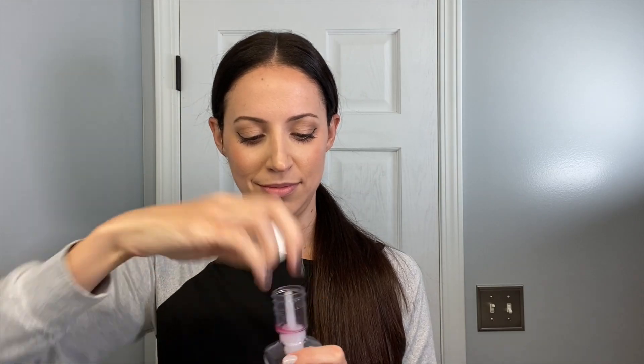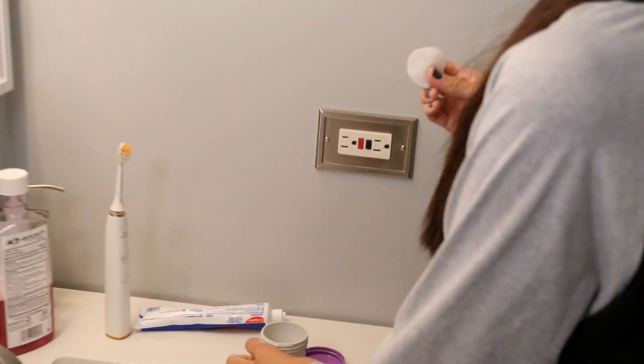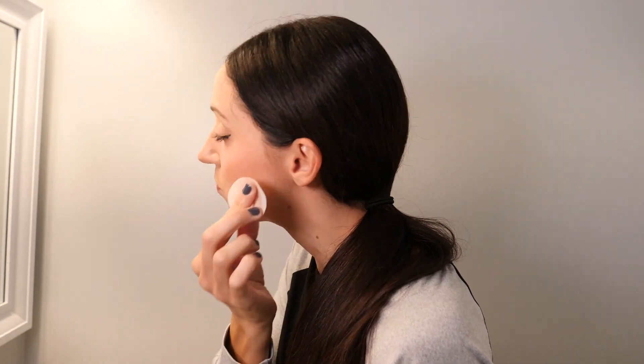Lastly for the dental routine, before we get to skincare, I use an anti-cavity mouth rinse. I usually swish the mouthwash while I'm removing my makeup — multitasking. So as I'm removing my makeup with my makeup remover, I'll be swishing in my mouth. Then after swishing, and most of the makeup is off, I wash my face.